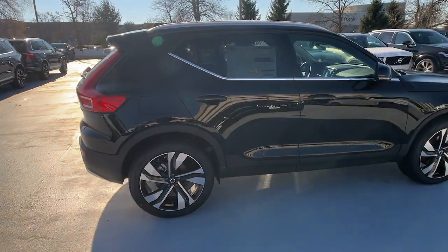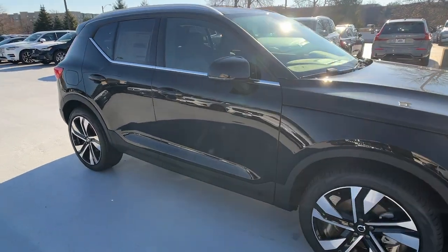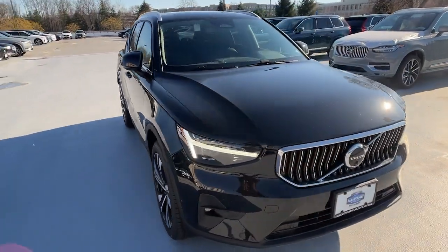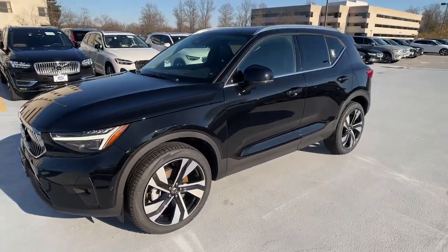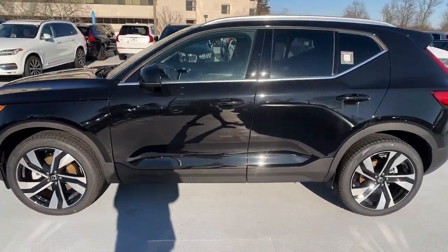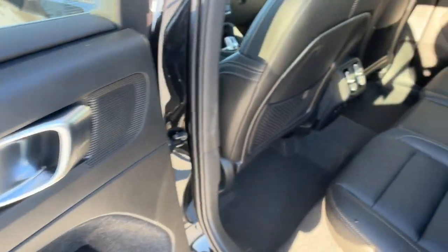Get into a car with value. 2024 Volvo XC40. Here's an elegantly appointed XC40. This engaging crossover offers a beautifully designed, comfortable cabin, a suite of advanced safety and infotainment tech, impressive towing capacity, and a delightfully spirited ride.